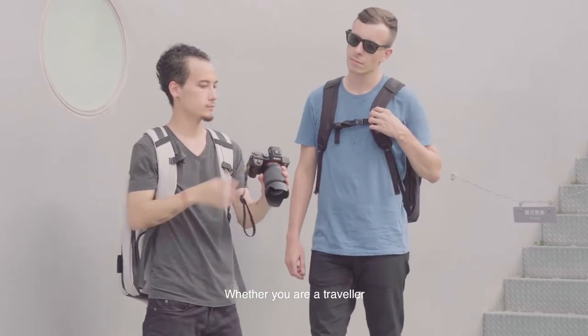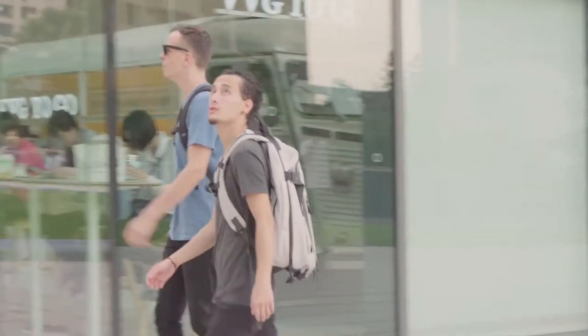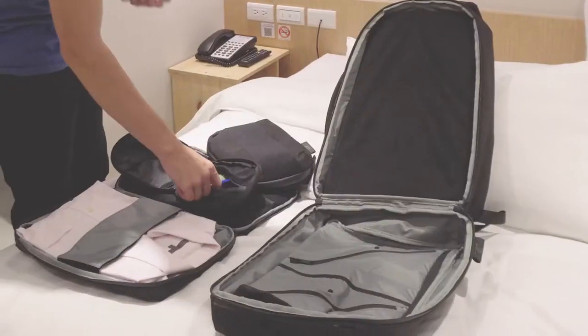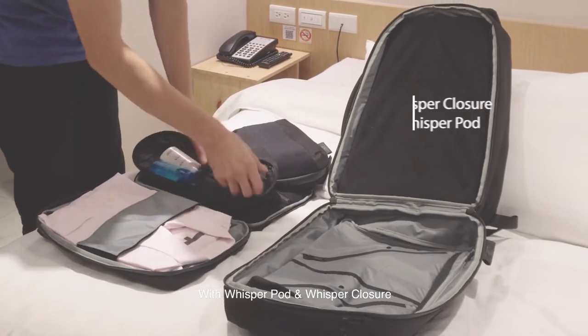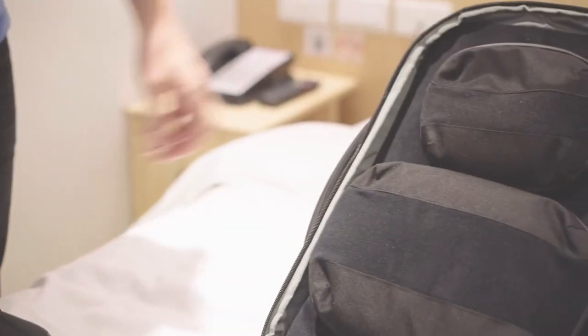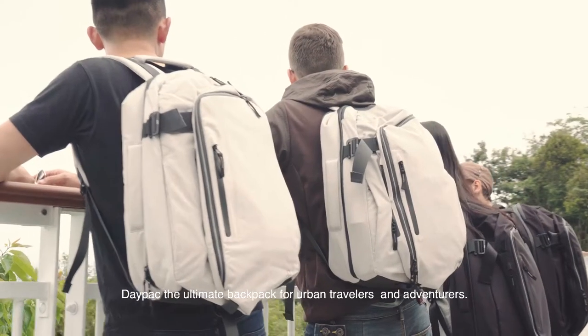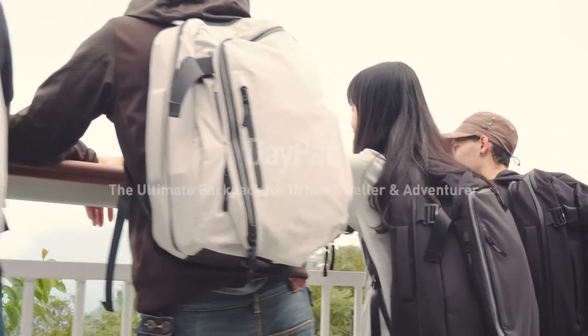Whether you're a traveler or photographer, the Daypack is for everyone. With Whisper Pod and Whisper Closure, you can carry your luggage more easily and quietly. The ultimate backpack for urban dwellers and adventurers.